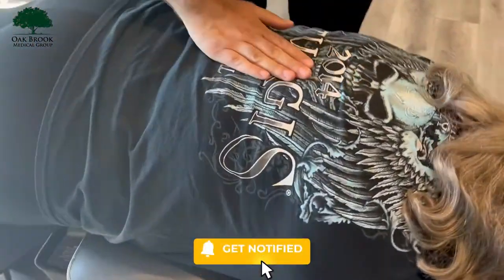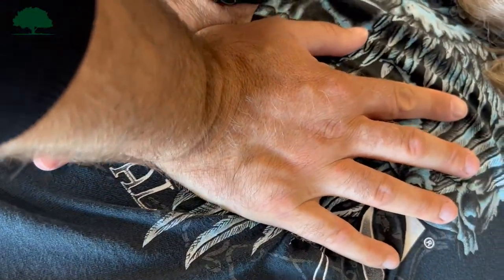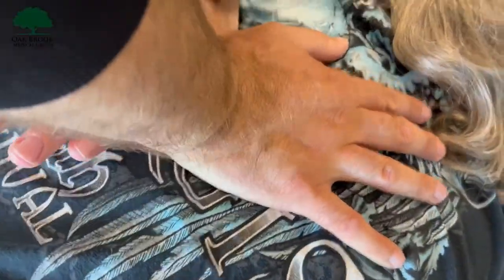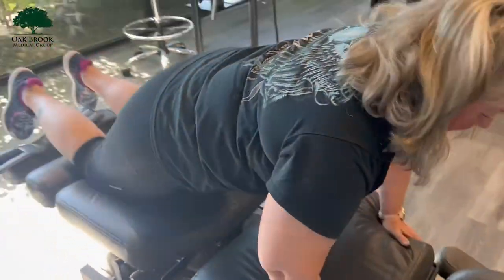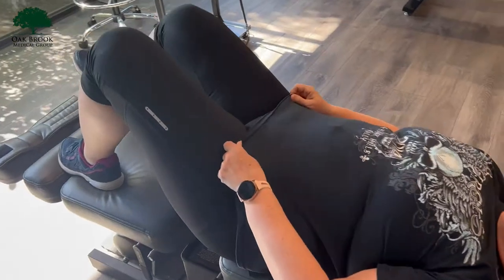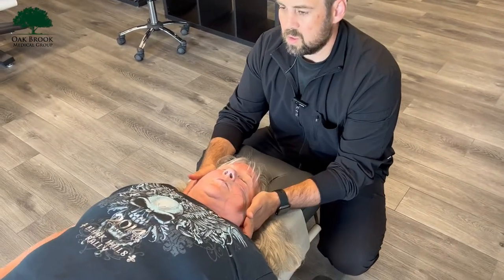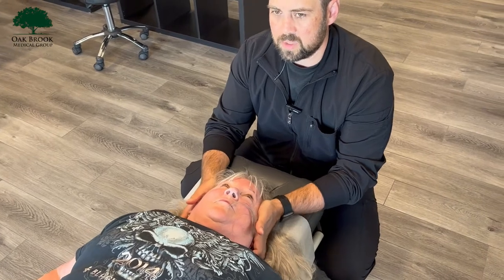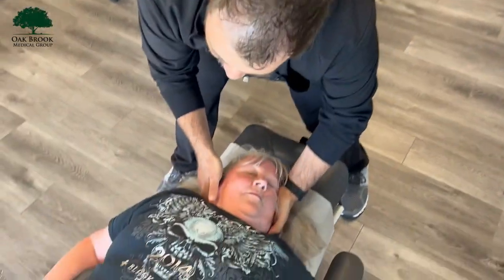Moving up to the mid back. Big breath in — all the way out. Then moving up into the cervical spine for Brenda. She's still sleeping great, doing better. Pain's going down. Now we've got to keep it that way.